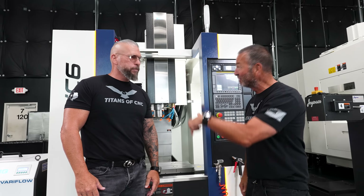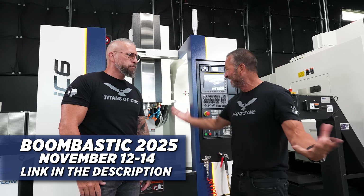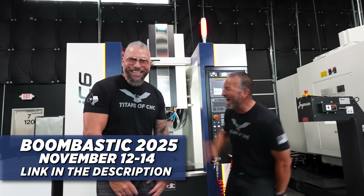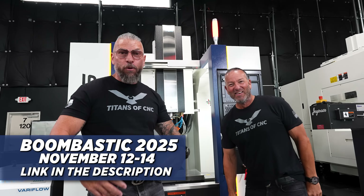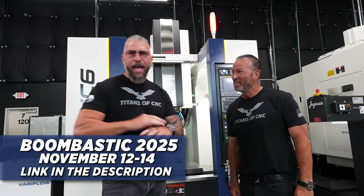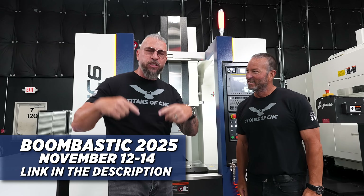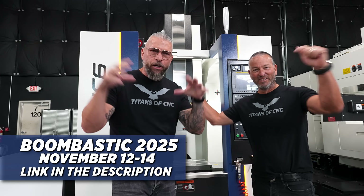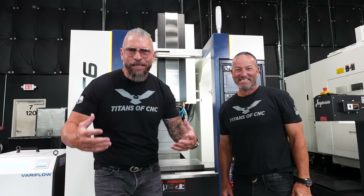They're going to fly the winner in — we're going to pick the winner and fly them in. This isn't even a customer because they're not paying anything. We're going to pick the person in November and CloudNC is actually going to take care of the airfare to get three different people here to Boombastic, and we're going to give you a legit CNC machine.